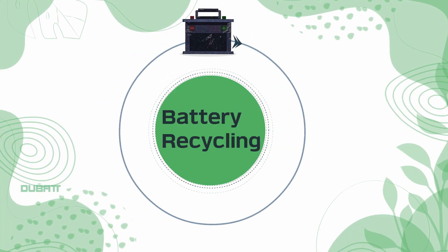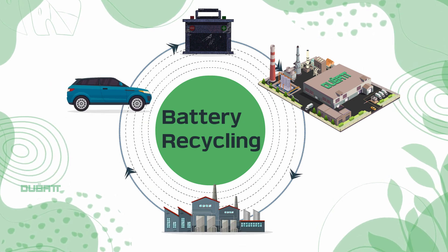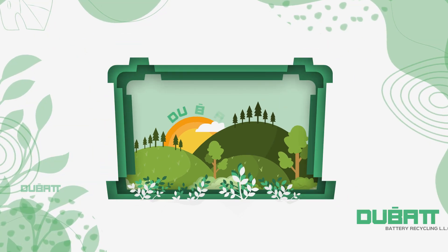This way, battery recycling saves resources, prevents pollution, supports public health, creates jobs and promotes a circular economy for a safe, sustainable future.